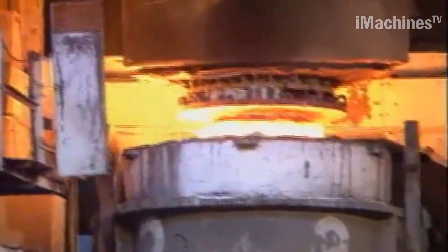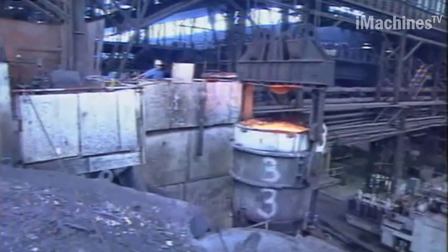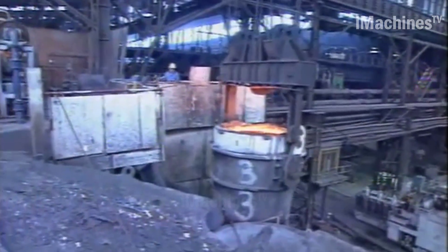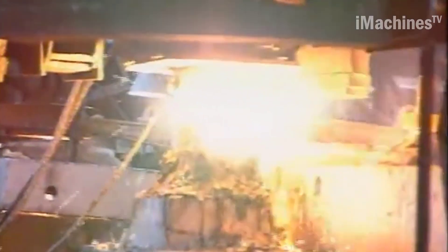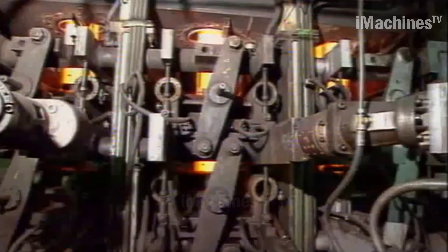The second stage of the process is the melting process. The raw materials are melted in a furnace at high temperatures, which can reach up to 1,800 degrees Celsius. The melting process takes several hours, and the molten steel is constantly monitored to ensure quality.